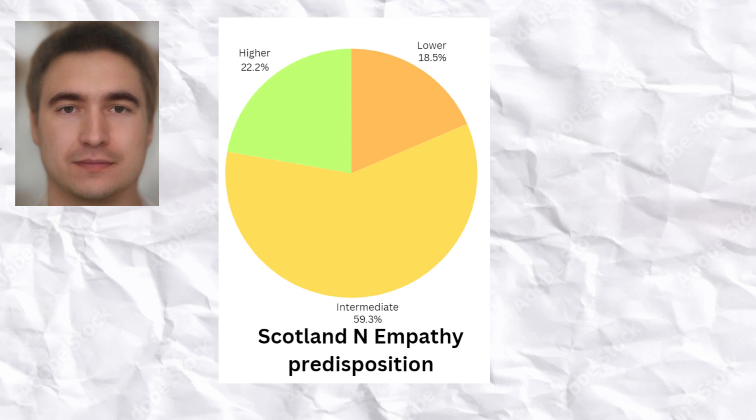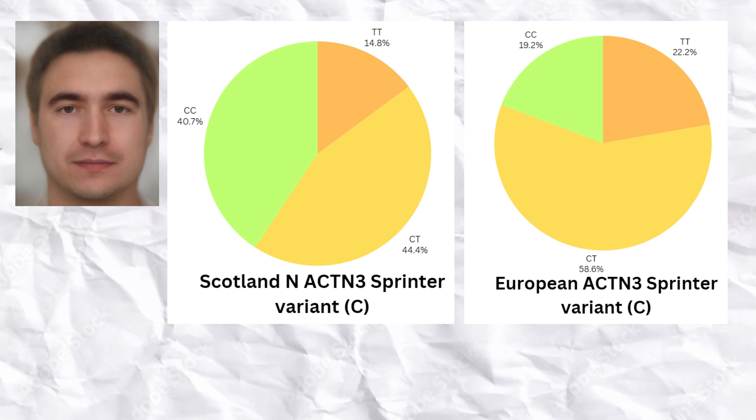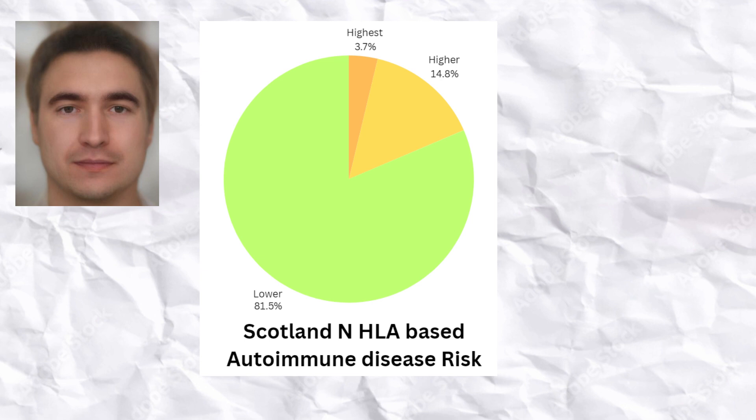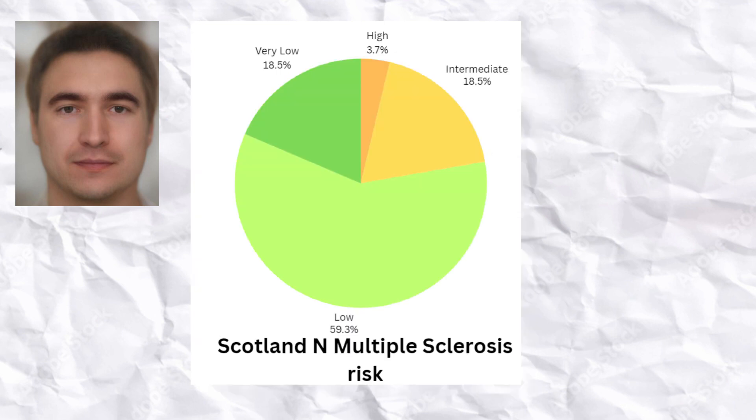The Scottish Neolithic farmers had a predisposition to a slightly higher than average level of empathy and were quite athletic; the sprinter ACTN3 allele was over-represented compared to the European average. They had average predisposition to autoimmune disease and, interestingly, had predisposition to type 1 diabetes and rheumatoid arthritis, which are common in Europeans, but not to multiple sclerosis, which is also very common in Europeans.